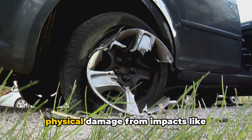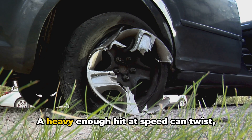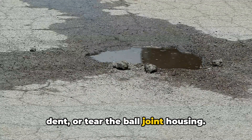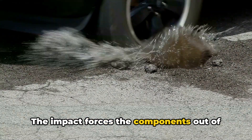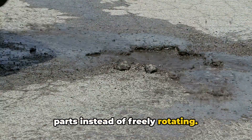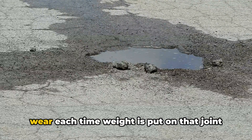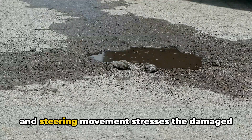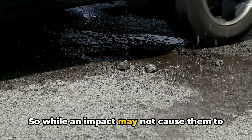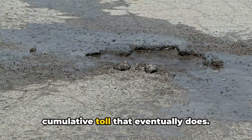The second cause of premature failure is physical damage from impacts like potholes, debris, curbs, or crashes. A heavy enough hit at speed can twist, dent, or tear the ball joint housing. The impact forces the components out of their normal range of motion, deforming parts instead of freely rotating. Once damaged, they quickly accelerate wear each time weight is put on that joint, and steering movement stresses the damaged section even more. So while an impact may not cause them to fully break right away, the damage takes a cumulative toll that eventually does.